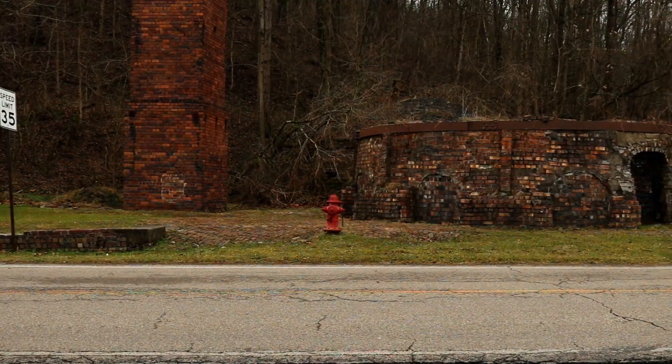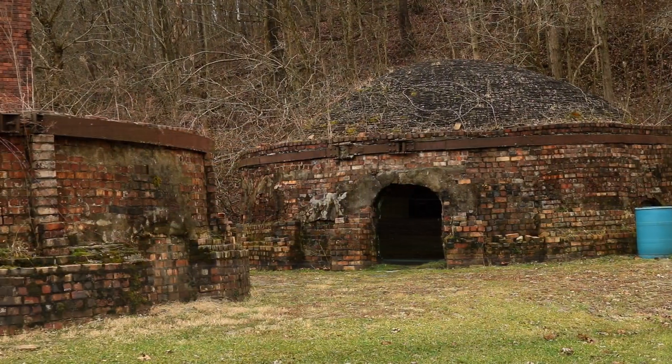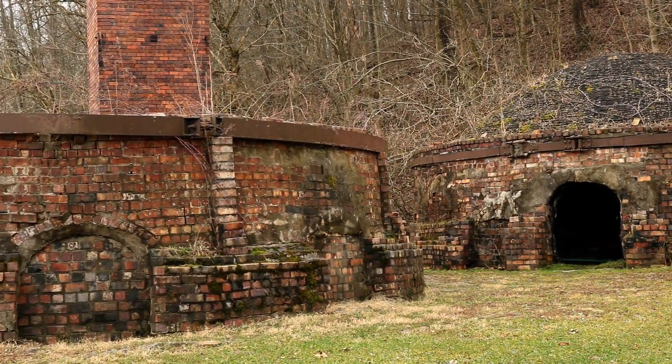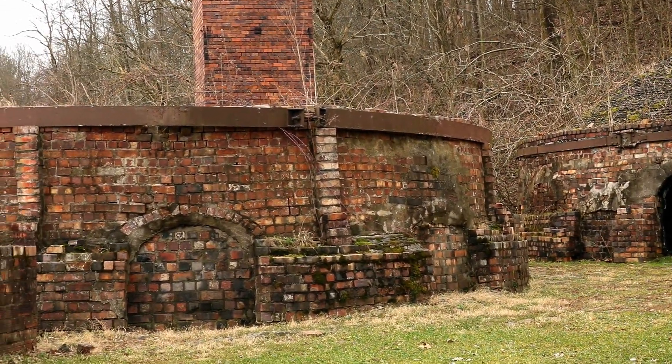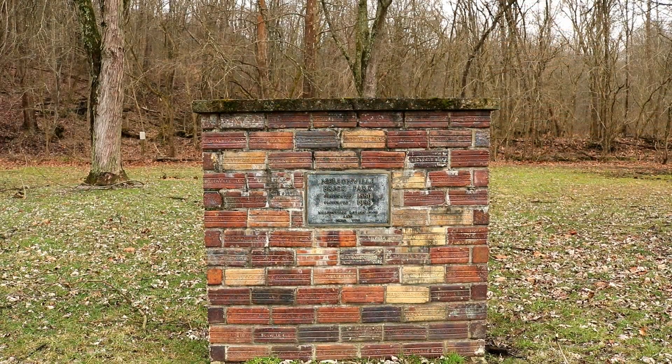Hey wild things, it's Cyprus. What kind of mysterious strange place am I in? Welcome folks to the Nelsonville Brick Park. These gnarly squat domes were built in 1880 during the height of the U.S. brick making boom.